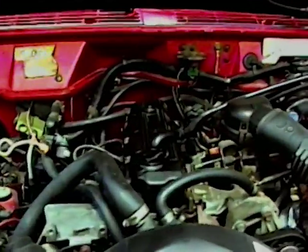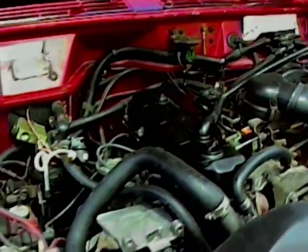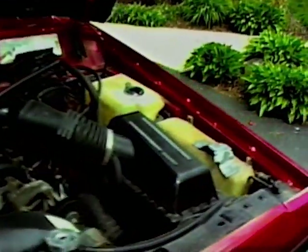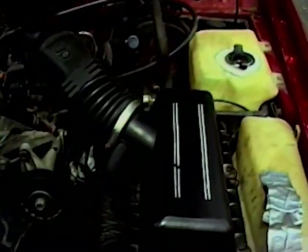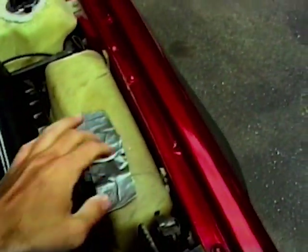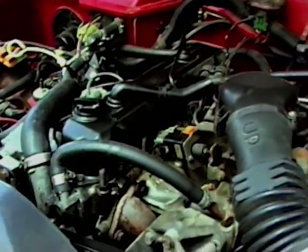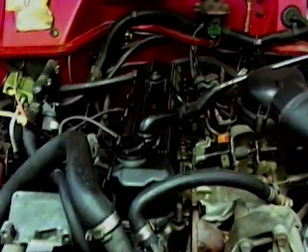So here's the motor. Like I said, 2.5-liter four-cylinder. It's got the Renix wiring system. A couple little things I've got to fix — the previous owner had this duct-taped shut. But the motor doesn't leak any oil and it seems to run pretty good.